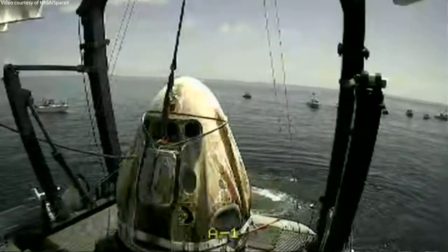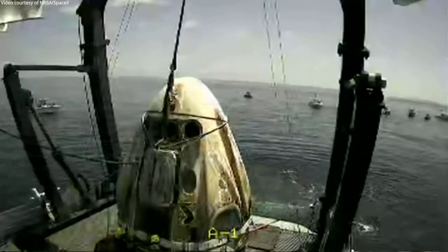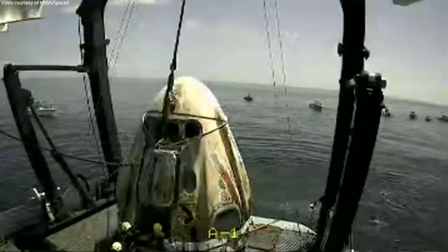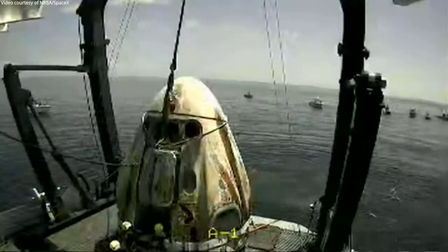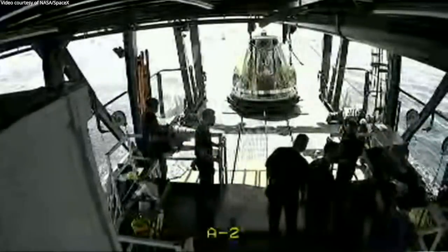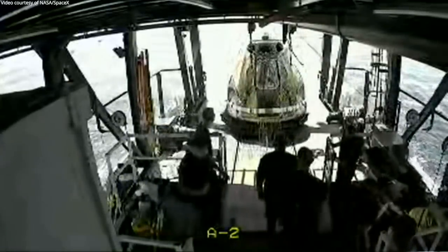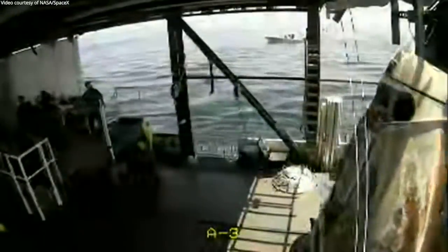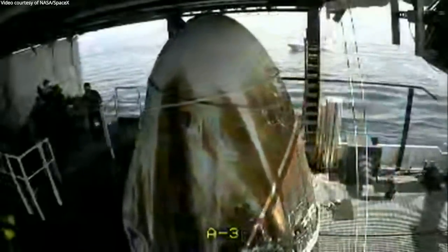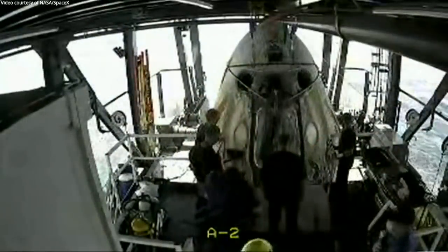Dragon SpaceX, welcome aboard the recovery vessel. Recovery personnel are completing final checks and preparing to translate you to the egress platform. And there we see Dragon moving forward — smooth as a Tesla, I would say. It's really interesting to see those scorching marks now that we get a really nice up-close detail shot of Dragon.